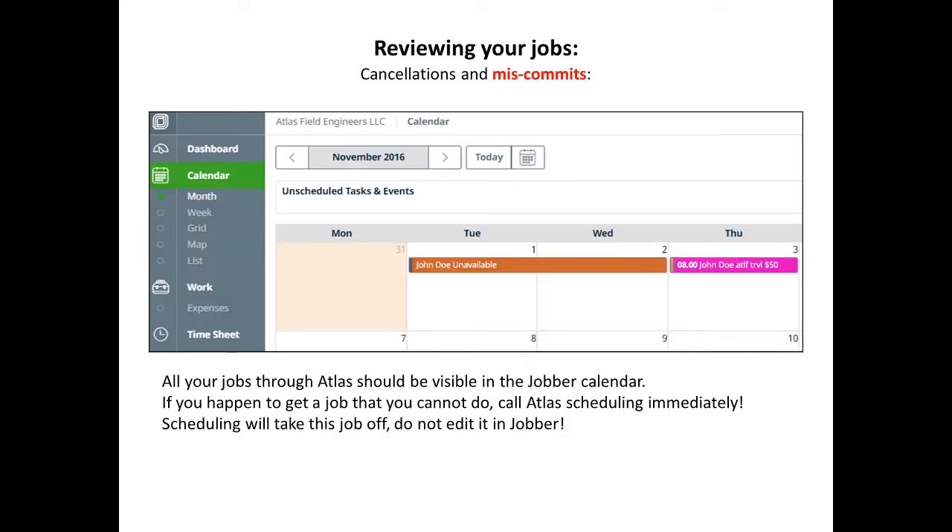All your jobs for Atlas should be visible in the Jobber calendar. If you happen to get a job you cannot do, please call Atlas Scheduling immediately. Scheduling will take this job off — do not edit it yourself in Jobber.